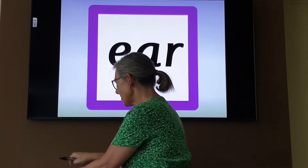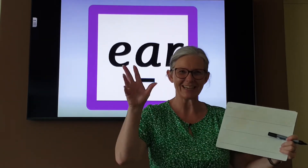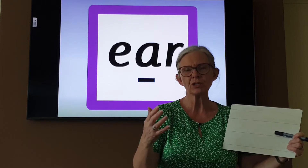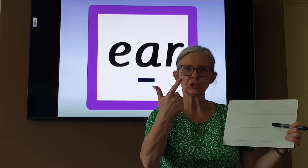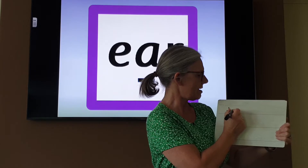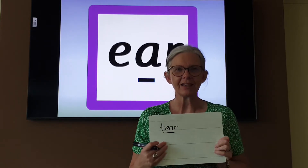Let's practise writing some words using our 'ear' grapheme. Do you have your phonic fingers ready? Remember, we're going to count the phonemes when you sound talk them. The first word is TEAR. Sound talk it: T-ear. TEAR. Two phonemes. Sound talk it to your paper and write it down. Remember, all three letters for that one sound: T-ear. Sound button it to check. TEAR. Did you get it? Well done.